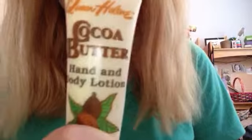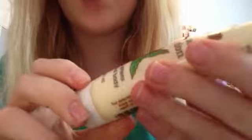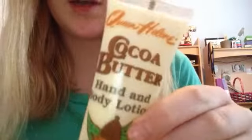You can get pure cocoa butter. This is hand and body lotion. I have no idea where I got this — my mom actually got this. But yeah, you can get cocoa butter. That helps them.